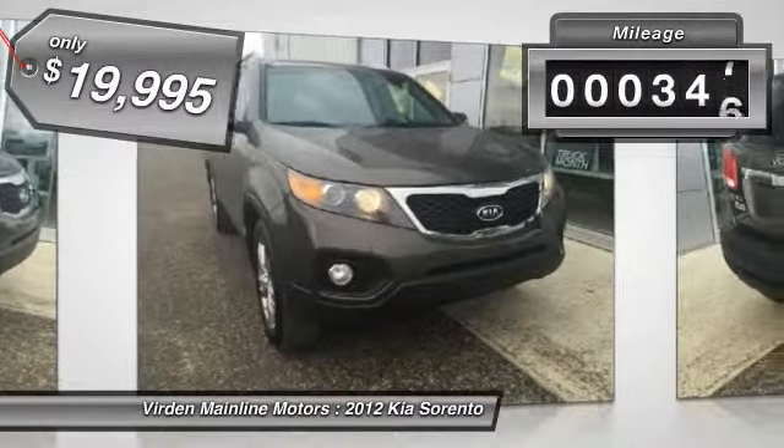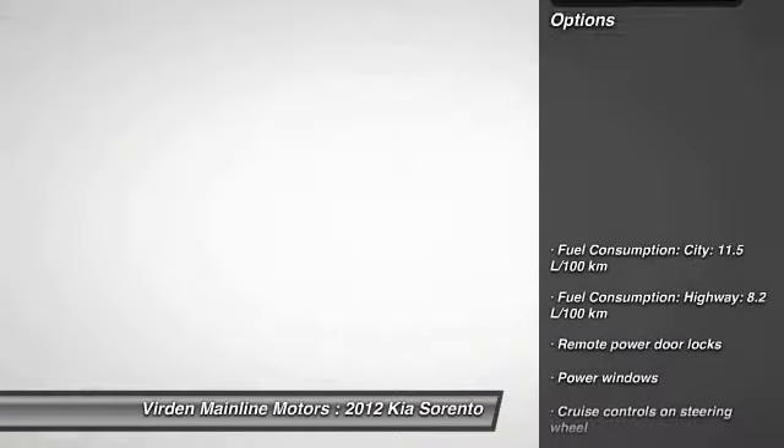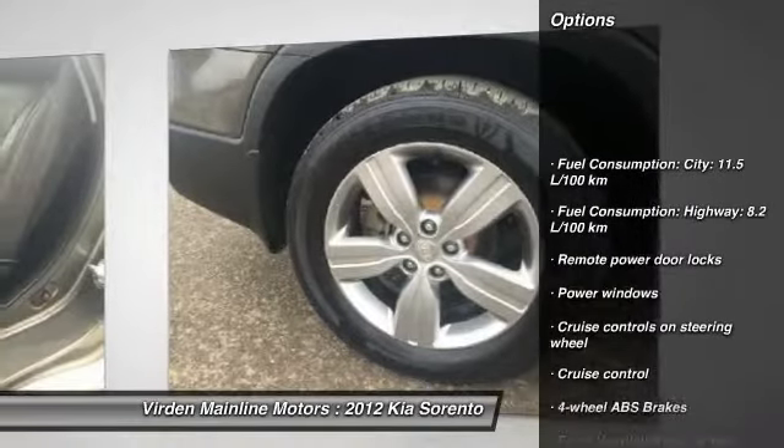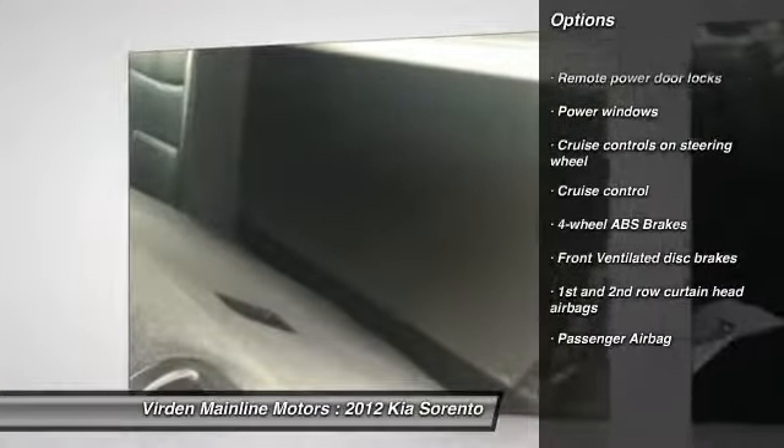This vehicle has less than 105,000 miles. Here are some of this vehicle's great options: cruise control, remote power door locks, power windows, passenger airbag. Come see the car for yourself.